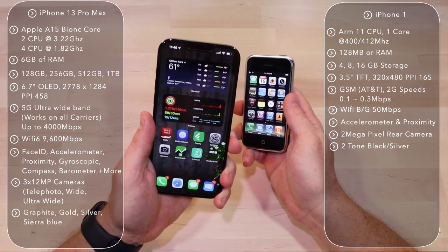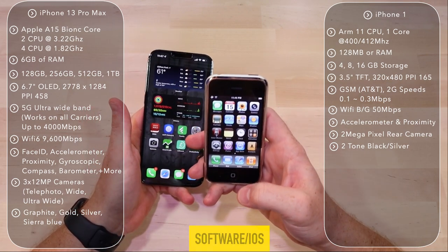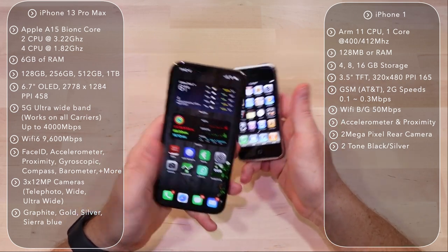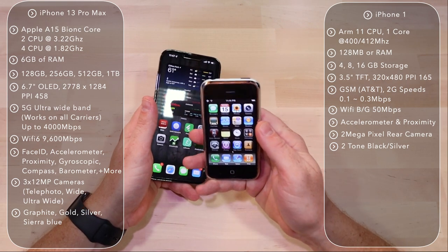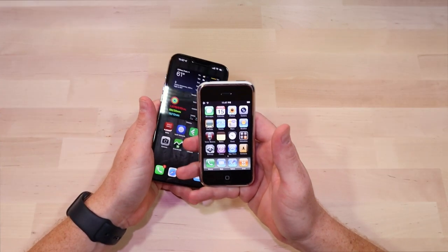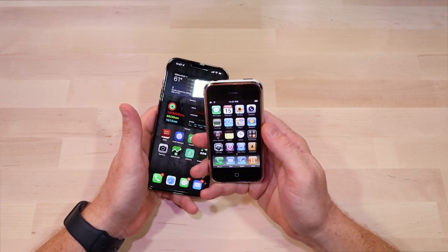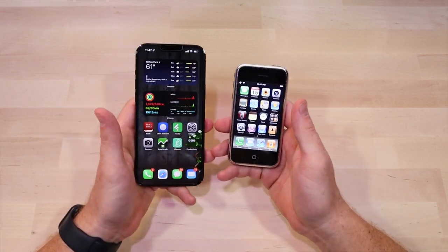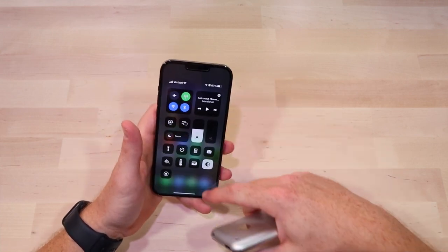This came in black; the 13 comes in graphite, gold, silver, and Sierra Blue. One of the other big features is the software. We zip around in our phones today between messages, Facebook, WhatsApp, all those things without even thinking about it — that functionality did not exist when this phone came out. If you were in a music app and wanted to check your mail, when you hit the home button your music stopped. You couldn't have anything running in the background; you had to quit the app, do what you needed, then come back. No one would put up with that today. There are also no swipe-down menus for settings and those kinds of things.